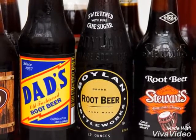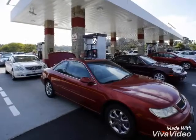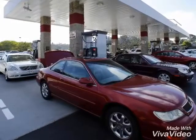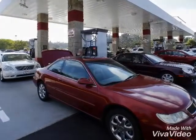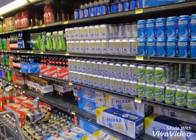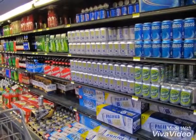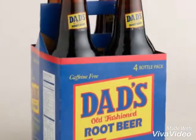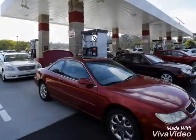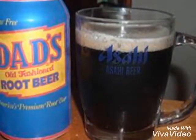Our company will be using the penetration pricing strategy in order to compete with our big-name competition stated earlier, which were A&W which sells at $1.69 and Mugs at $1.09. We will continue to keep Dad's pricing competitive.